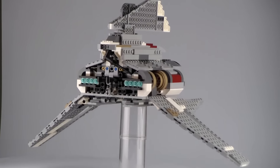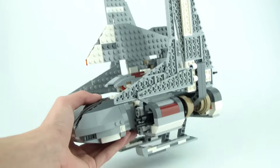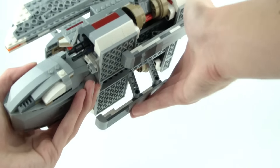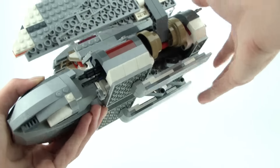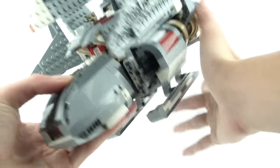Without further ado, let's take a look at the fun features. This set is packed with action features. Starting with the underbelly, it has some pretty cool landing gear — it actually reminds me of skis. Pretty cool, though it's just landing gear at the end.